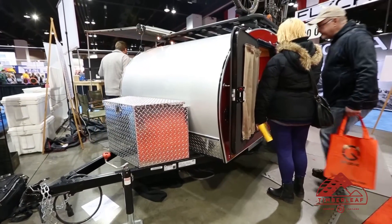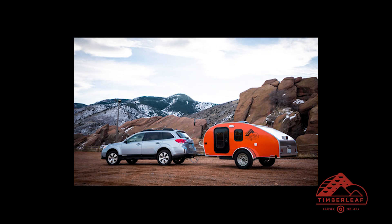The trailer weighs in at 1,400 pounds. We basically tow it with our own Subaru Outback, and it has absolutely no problem at all.